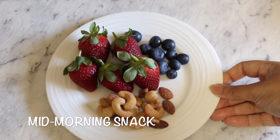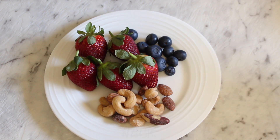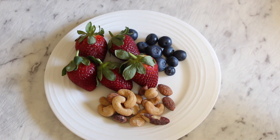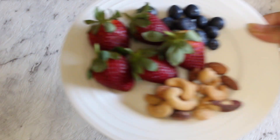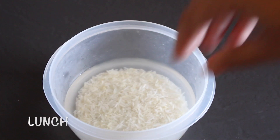Around mid-morning, I like to take a little break from work and have a little snack. Usually it's whatever fruit is in season. Here I've got some strawberries and some blueberries and a small assortment of nuts. This combination of fruits and nuts is extremely healthy and keeps you going till lunchtime.